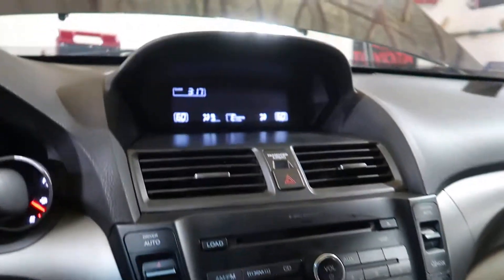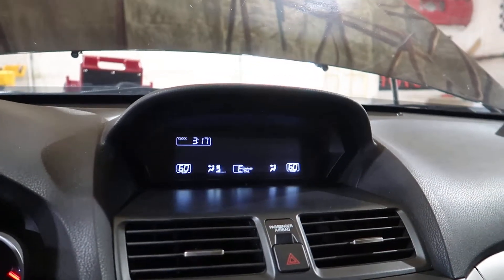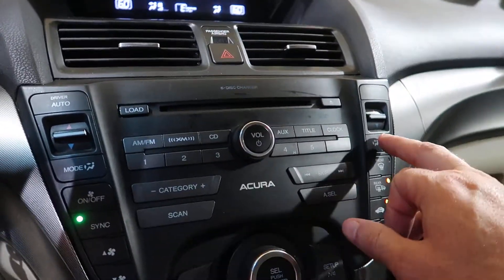Heater controls work. Little screen. Sunroof works.